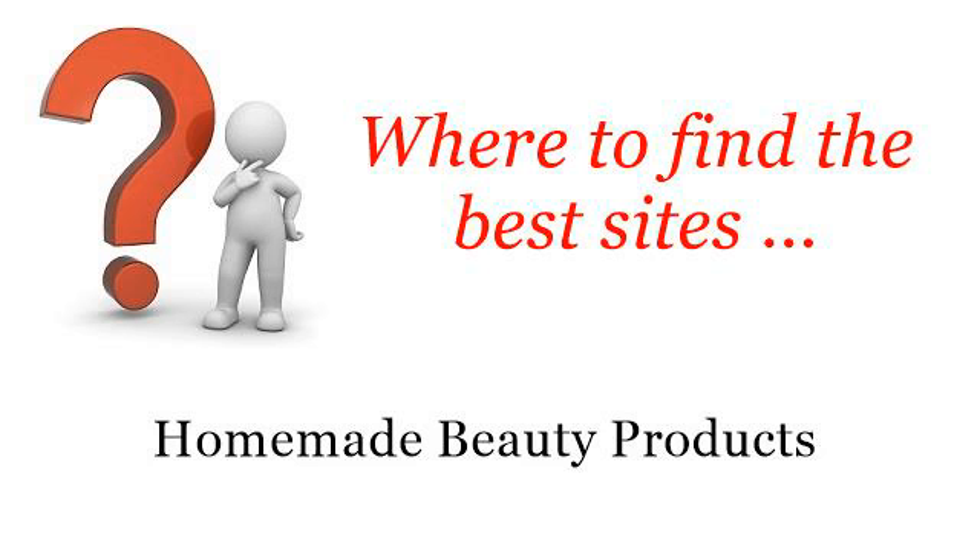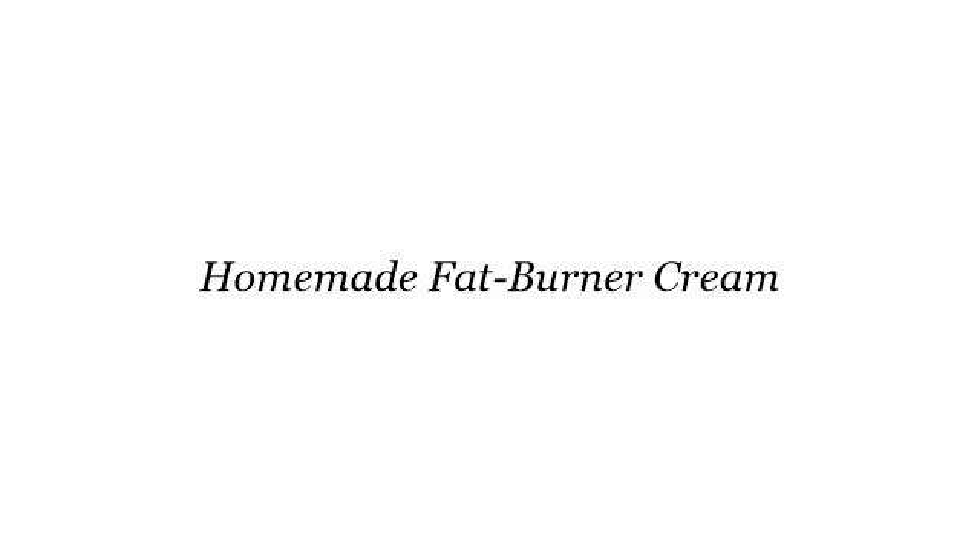Where to find the best sites? Homemade Beauty Products. Hello! The best internet resources about Homemade Fat Burner Cream — these selected resources on the web might help you.